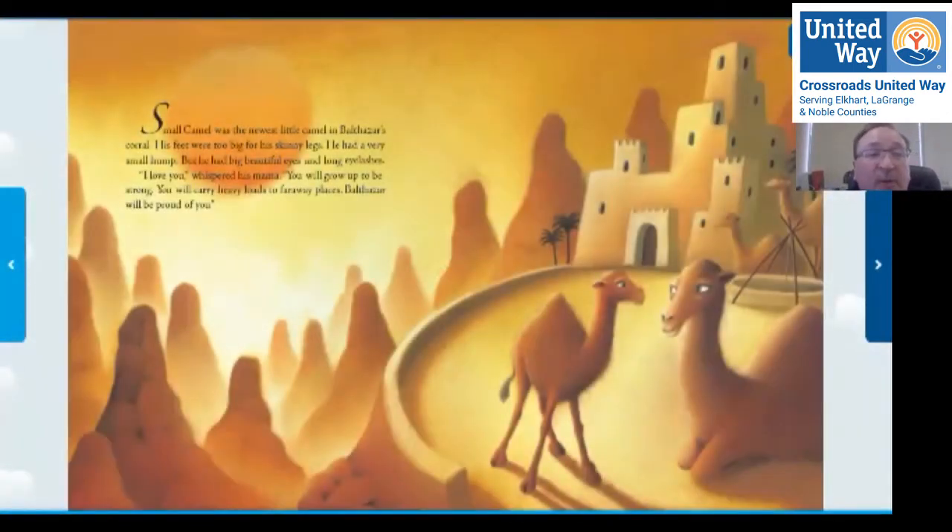Small camel was the newest little camel in Balthazar's corral. His feet were too big for his skinny legs. He had a very small hump, but he had big beautiful eyes and long eyelashes. 'I love you,' whispered his mama. 'You will grow up to be strong. You will carry heavy loads to far-away places. Balthazar will be proud of you.'